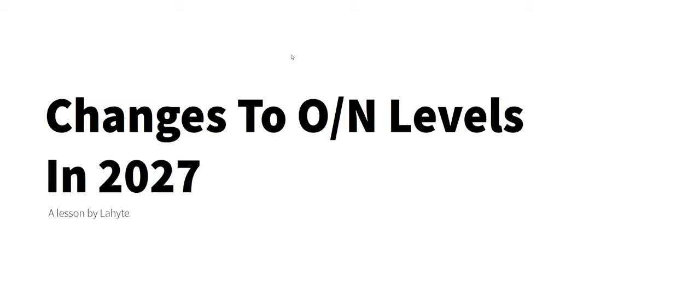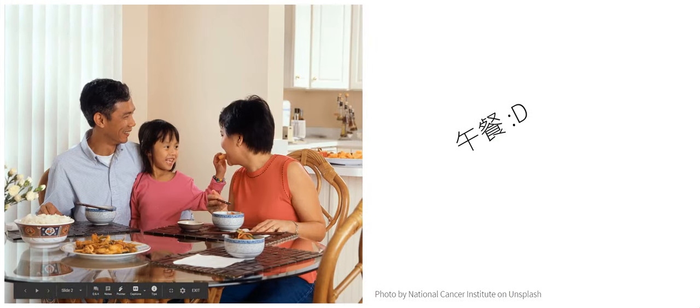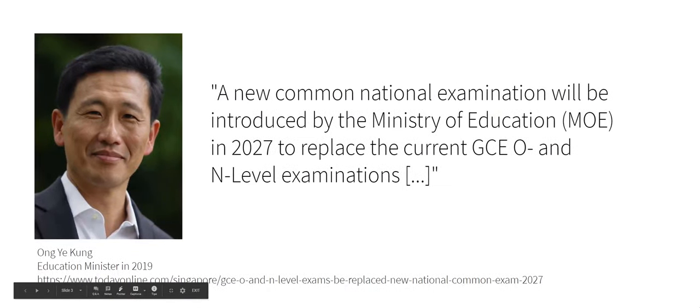Hello everyone and welcome back to another video. Today we're going to go through the changes to O and N levels in 2027. A new Common National Examination will be introduced by the Ministry of Education in 2027 to replace the current GCE O and N level examinations. This was said by Mr Ong as the Education Minister last year.